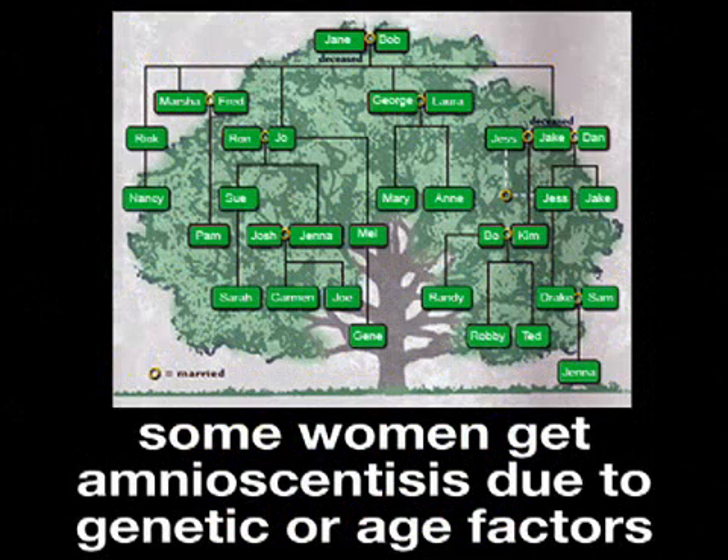Other women get the test simply because they have a higher genetic or age risk for these abnormalities. Women who choose to have amniocentesis do so in hopes of receiving the peace of mind that the procedure can offer them if their baby is fine.